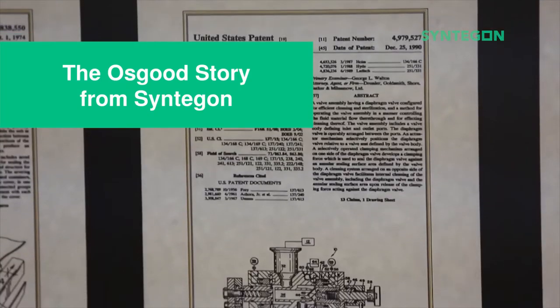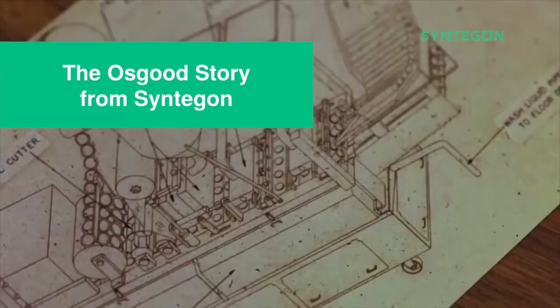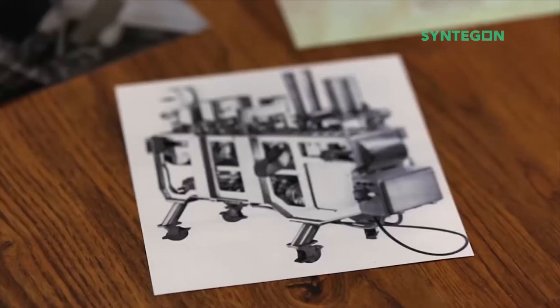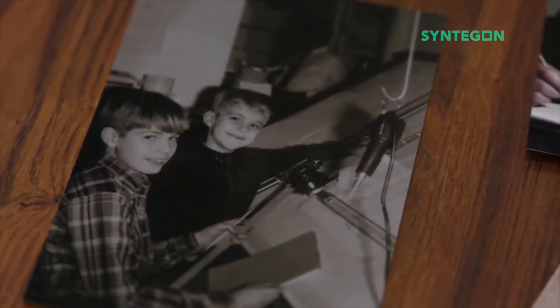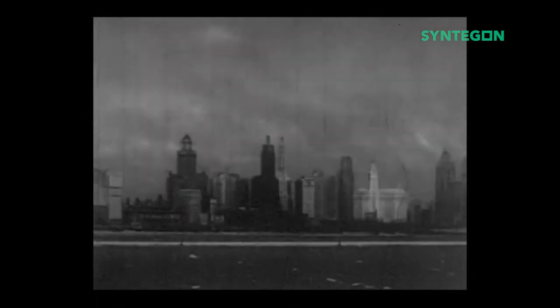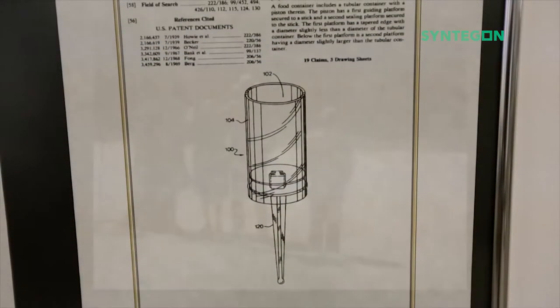The first filling machine that Osgood manufactured was actually a used auto pack filler that the family founders had engineered prior to Osgood. The Osgood team rebuilt and modified them for new customers' cup and product filling needs. The first machine was built in 1959 at Navy Pier in Chicago, which was featured in the dairy and food show for filling cones and ice cream cups.